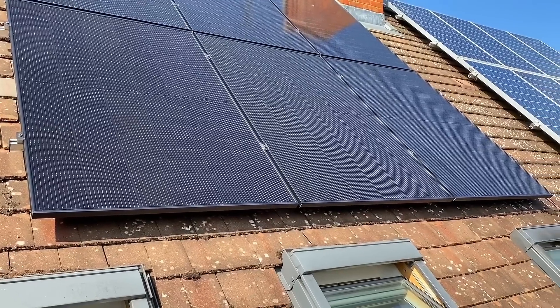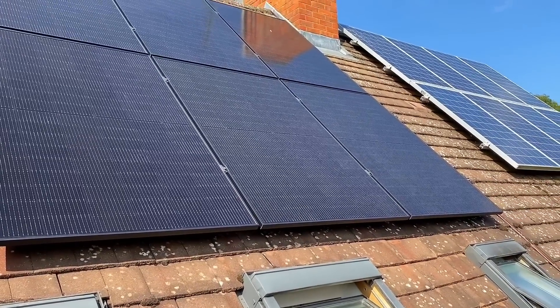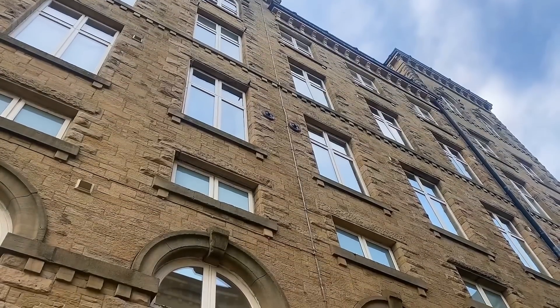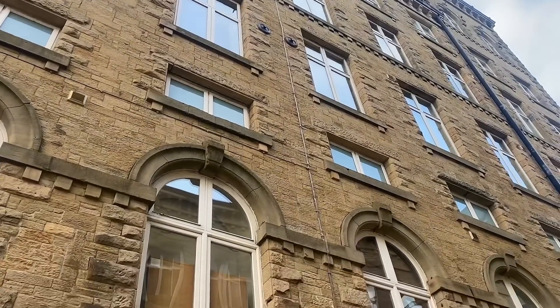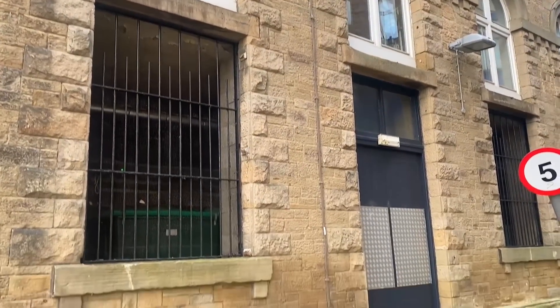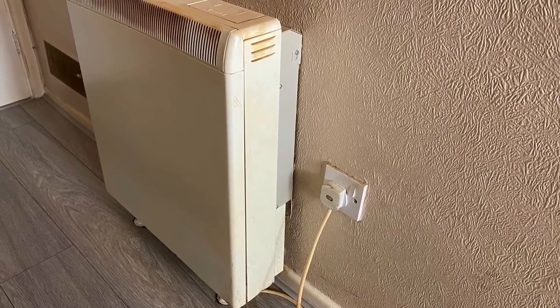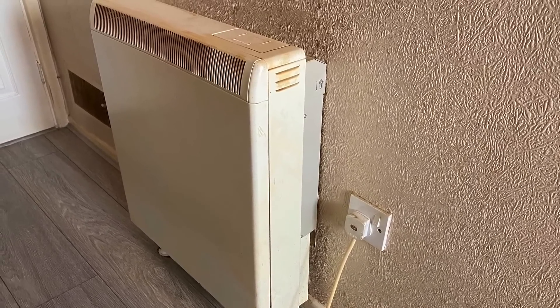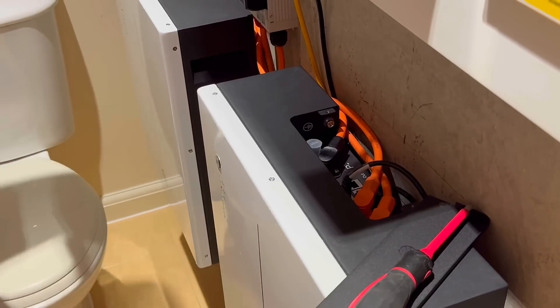A battery-only solution puts people back in the game - especially those with small roofs or in flats who can't benefit from generating their own electricity. For a three-bed flat, you'd size the battery based on daily energy usage. Most flats come with Economy 7 or a cheaper off-peak rate if they have storage heaters, so they can maximise charging on the cheaper rate overnight and then discharge throughout the daytime.